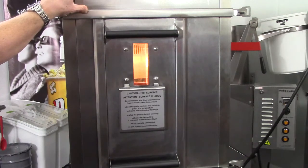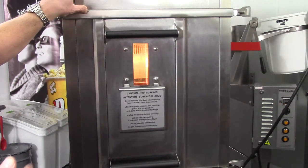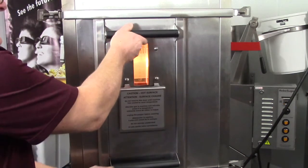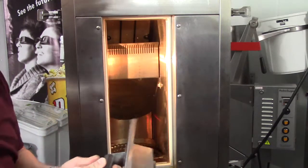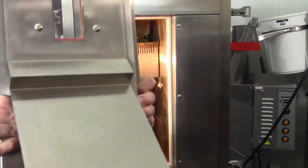Here we are at the back side of a RoboLabs RoboPop popcorn machine. Behind this door is the actual Vortex popping chamber, and I'm going to open it up with the machine powered but not running. There are four locks, two on each side — I've already released those. The first thing I'll show you is this very large piece of metal.